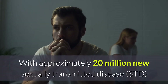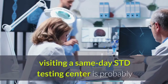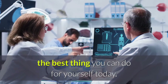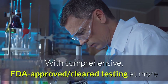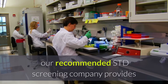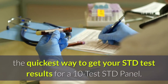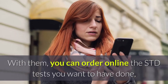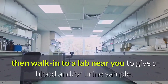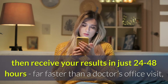With approximately 20 million new sexually transmitted disease or STD cases diagnosed each year in the United States, visiting a same-day STD testing center is probably the best thing you can do for yourself today. With comprehensive, FDA-approved and cleared testing at more than 4,500 locations nationwide, our recommended STD screening company provides the quickest way to get your STD test results for a 10-test STD panel. You can order online the STD tests you want to have done, then walk into a lab near you to give a blood and/or urine sample.